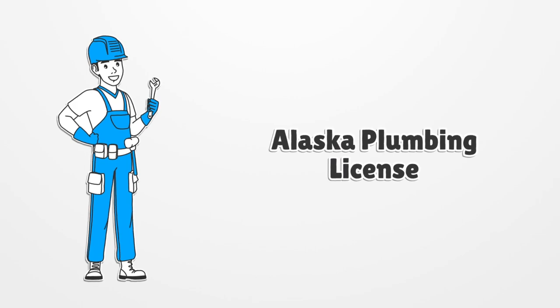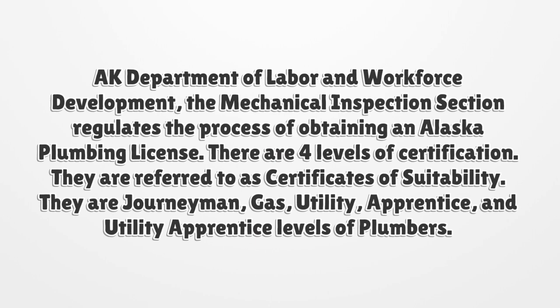Alaska Plumbing License. The AK Department of Labor and Workforce Development, Mechanical Inspection section, regulates the process of obtaining an Alaska Plumbing License.